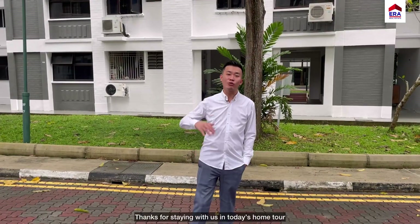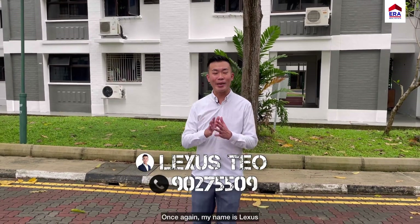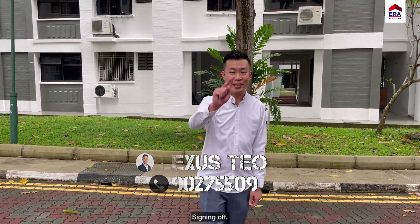Thanks for staying throughout this home tour. If you'd like an exclusive viewing of this property, do contact me right away. Once again, my name is Lexus — as always, going the extra mile for our service. Signing off.